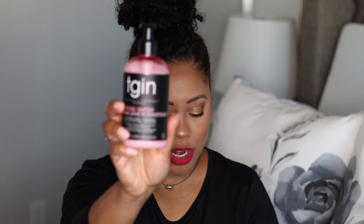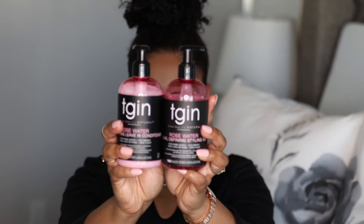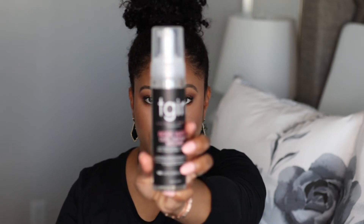What I picked up is the rose water soothing leave-in conditioner and the rose water curl defining styling gel — you know if there's a gel involved I had to have it. I also picked up their rose water hydrating hair mask. I loved their hydrating hair mask from their previous line, so I was hoping this one would be just as great. Next up is the rose water curl defining mousse.